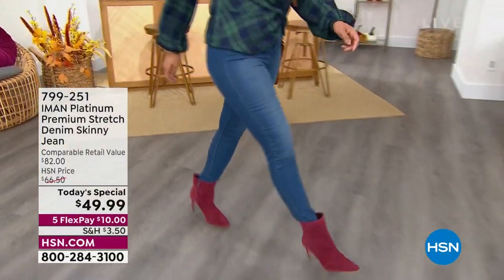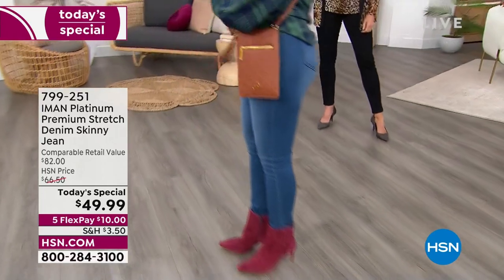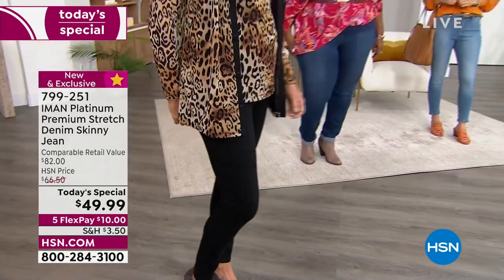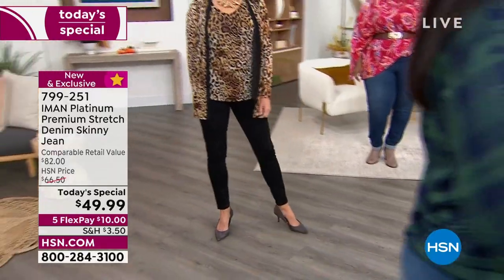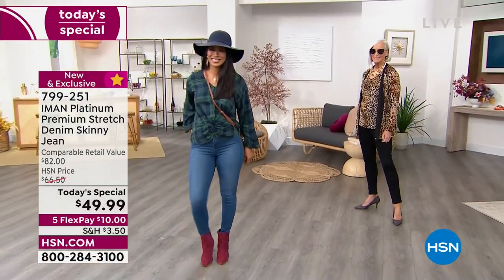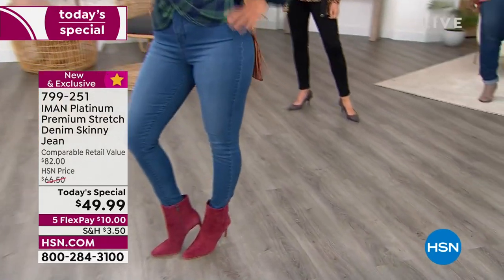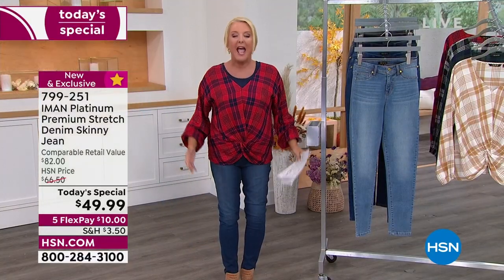We love Iman's jeans — absolutely love her pants. Tonight she's gotten even better. We're launching a brand new fabric called Platinum Stretch. I've nicknamed it SSR: Stretch, Support, and Recovery. She has never had a fabric that stretches as much as this does. It has incredible support from the waist all the way down to the ankle, plus incredible recovery.